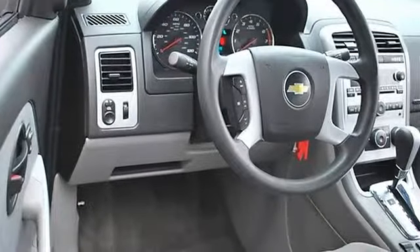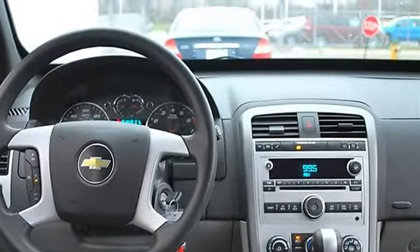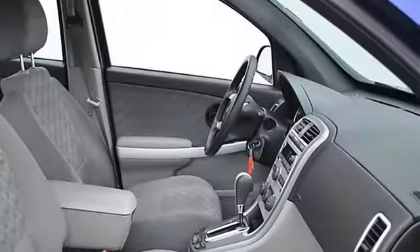Rear spoiler, daytime running lights, auto-on headlights, auto-off headlights, power driver mirror, power passenger mirror, intermittent wipers.